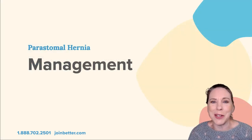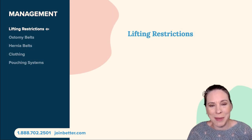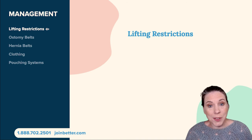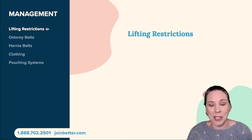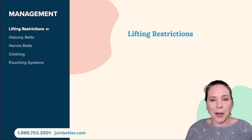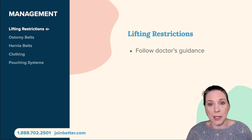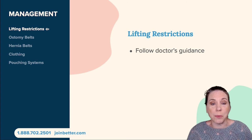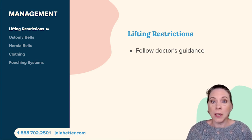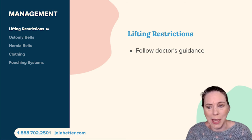Let's talk about how to manage a peristomal hernia. These are some actions to know so you can make sure you're not making your hernia worse. The first and most important is lifting restrictions. If you're lifting and bending you're placing stress on that abdominal wall, so follow your doctor's guidance. Sometimes your doctor may place very light lifting restrictions — no more than five pounds — and sometimes a little more freedom, but usually no more than ten pounds.